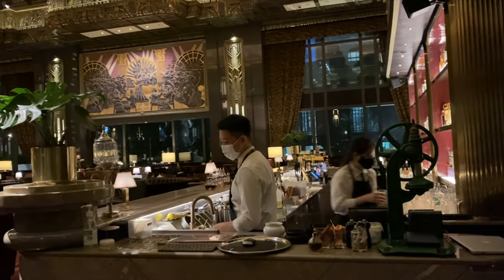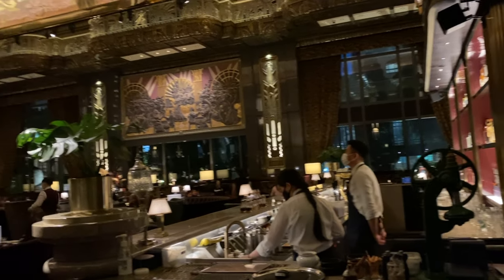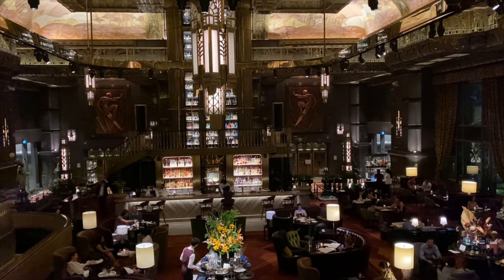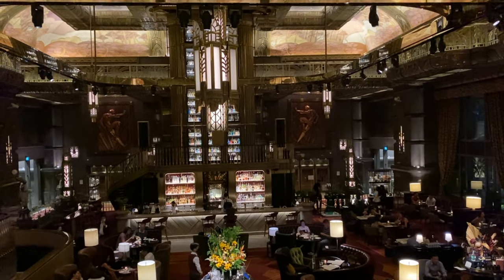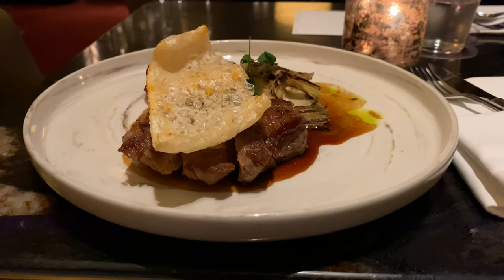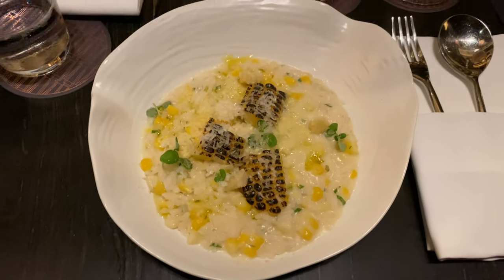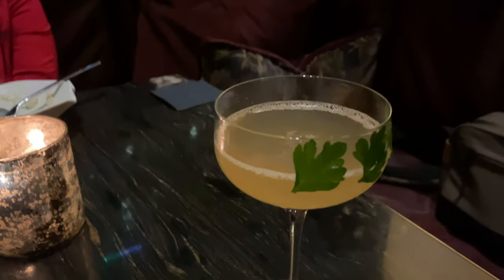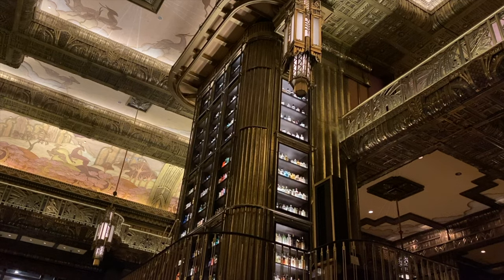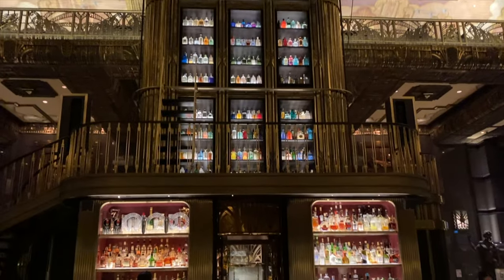Our server — I forgot her name, but let's just call her Karen — was very welcoming and really put in effort to ensure that we would enjoy the night. The centerpiece of the bar is the imposing three-story gin tower. It contains the world's largest and most extensive gin collection with over 1,400 labels and counting. We were told that some of the rarest bottles were at the top, where a ladder is needed to reach them.